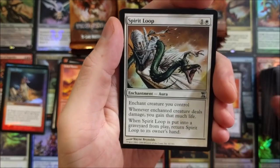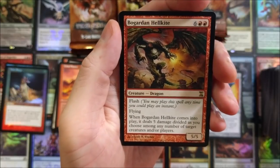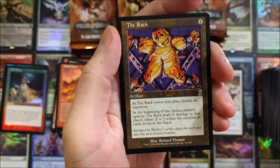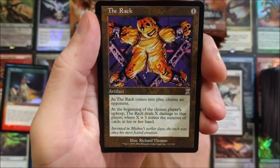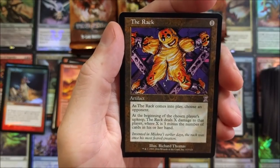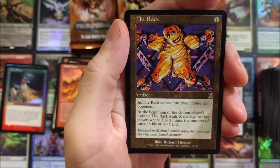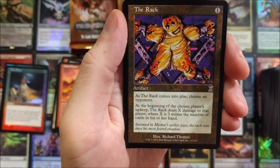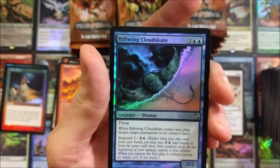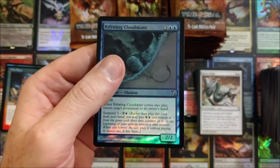Spirit Loop to start things off in this pack. Brine Elemental, Clockwork Hydra, Bogardan Hellkite — cool card. Love my dragons, love them. The Rack — oh, I'd like to see that in foil. This card — I remember making decks around this thing for days. As The Rack comes into play, choose an opponent; at the beginning of their upkeep, The Rack deals X damage where X is three minus the number of cards in their hand. Just a really really neat card. Riftwing Cloudskate — man, they just don't make the foils like they used to.